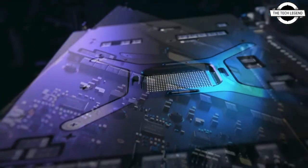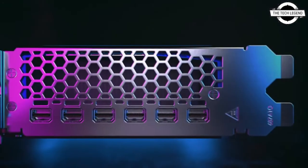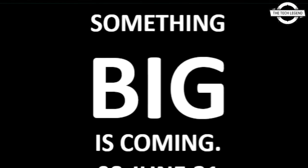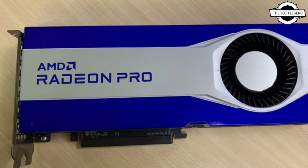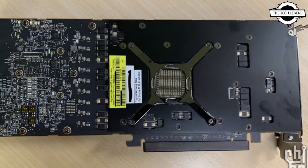The short video gives us a view of the GPU's shroud design and inclusion of 6 mini DisplayPort connectors, which are standard features of the Radeon Pro series and lineup with leaks for the W6800. A companion email sent by AMD also confirmed this via a URL.